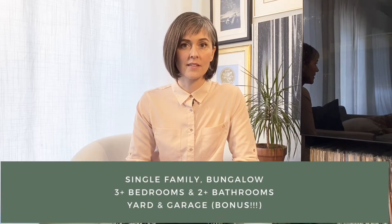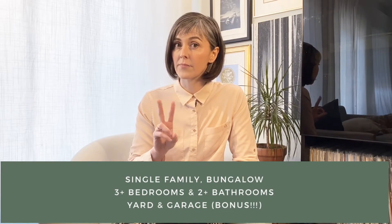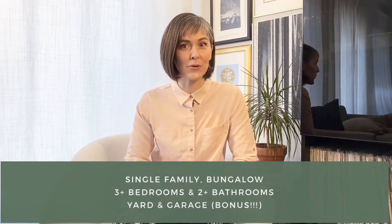But write this down: the best investment is a single family detached home that is one story with three or more bedrooms, two or more baths, a yard, and because we live in Winnipeg, a garage is a major bonus.